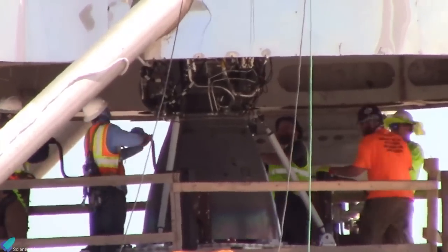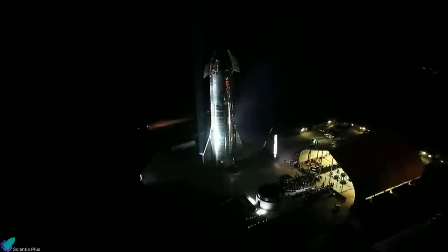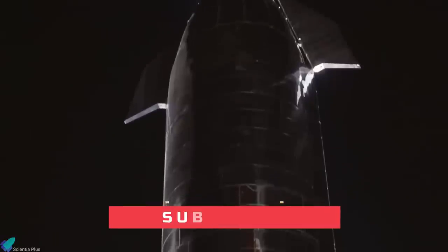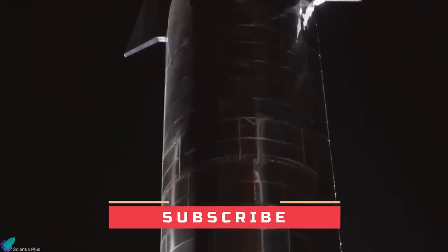SpaceX Raptor engine developments are still in progress, and we can expect further details in the next SpaceX Starship event, currently expected for October 2020. We will be covering the major announcements from that event in our future video. So do not forget to subscribe to this channel to know more about SpaceX and Starship developments. And as always, thanks for watching.